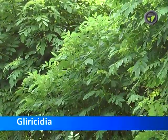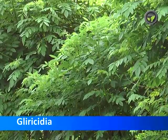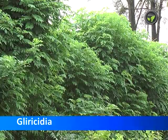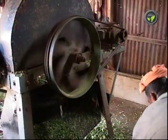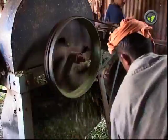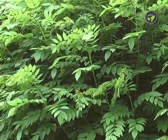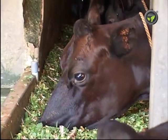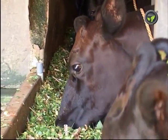Gliricidia is another common leguminous fodder, rich in protein. It is seen growing along the fences and bunds of the farms. The stem is thick and hard, which needs chopping before feeding. Gliricidia, just cut, has some bad odor disliked by the animals. Hence, wilt it for some time and feed. It needs a few days for the animals to like feeding Gliricidia.